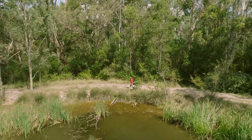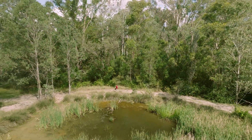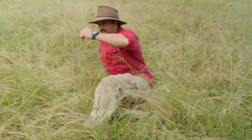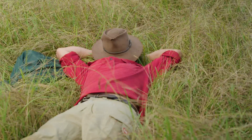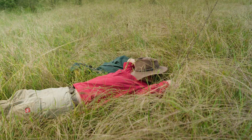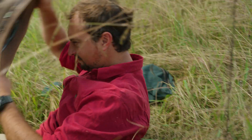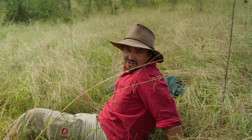Red belly, red belly, where are you? This is exhausting. I think I'm just going to take a leaf out of the red belly's book and lie down in the sun for a bit. Back into it.